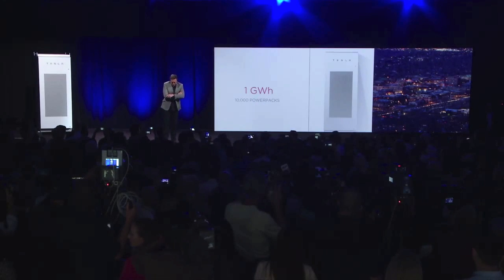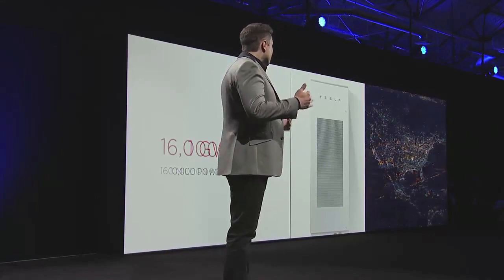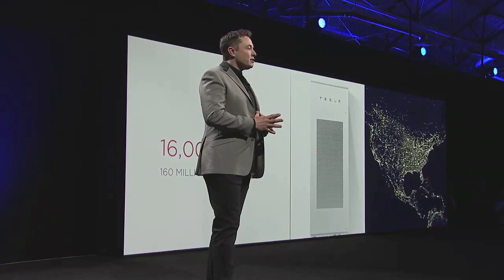When I say scalable, I really mean scalable. We can do gigawatt-class installations with the Powerpack — the whole system is literally designed for infinite scalability. We could power a small city like Boulder with a gigawatt-hour class pack. What I want to explore is what is really needed to transition the world to sustainable energy. Is this actually possible? Is it within the ability of humanity to do, or is it some insurmountable, super-difficult, impossible thing? It's not.